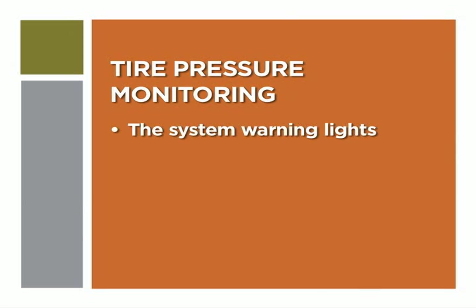Properly inflated tires improve fuel economy and increase safety, which are two of the reasons all Kia vehicles feature an important system called the Tire Pressure Monitoring System, or TPMS. In a moment, we'll explain the system warning lights and what you need to do if they illuminate. Now let's get started.